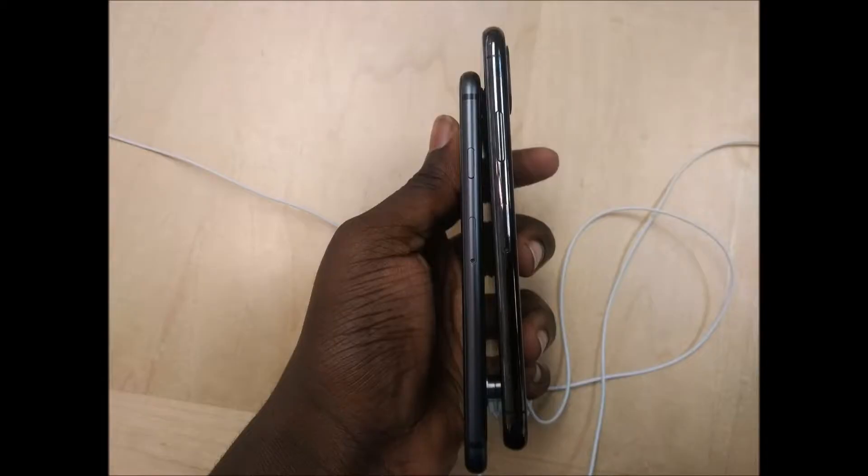Holding the 10, it feels really great in the hand. You've got stainless steel sides instead of aluminum like on the 8, and it definitely makes a difference when you're holding it. It's a bit more slippery, but it still feels good in the hand. As you can see between the 8 and the 10, the 10 is a bit thicker and the camera module protrudes a bit more. It's also a bit shinier, and they're roughly the same size, but the 10 is a little bit bigger.